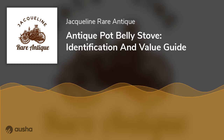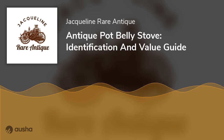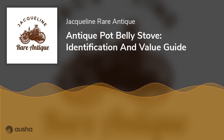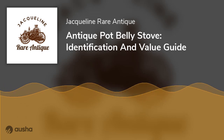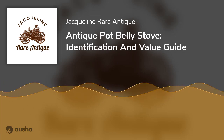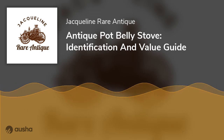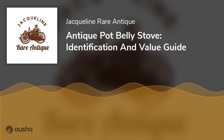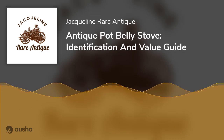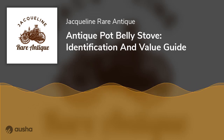You can research the value of your model number online or by calling antique dealers in your area. If you can find a copy of an old catalog showing the original price, it will significantly help you. It will also help to know how much other dealers are asking for similar stoves. Pot Belly Stoves were available in different sizes and features. If your Pot Belly has legs and its hood is concave, it was a piece before 1890, making it very desirable to antique dealers and collectors.